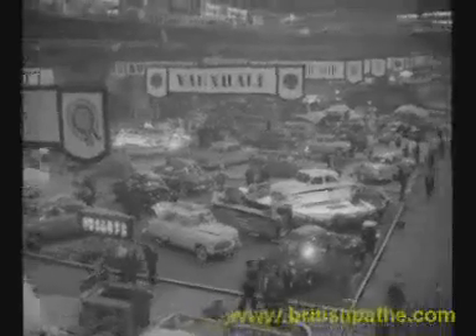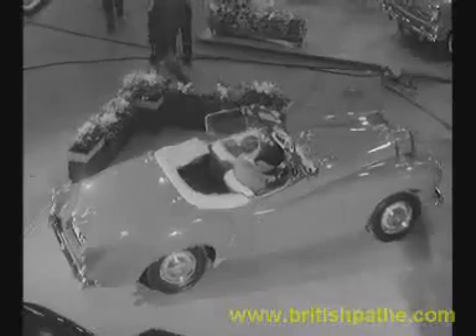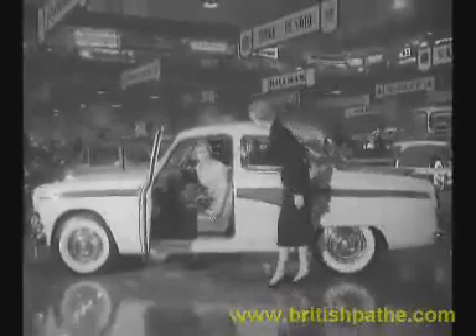The event of the year for the motoring enthusiast, whether he can afford a new car or not — the Motor Show at Earl's Court. This year, there are plenty of new ideas, including the Conquest, Daimler's first two-seater drophead coupe. The MG Magnet, one and a half-litre, is very cleverly displayed. And here's the Austin A105, bigger sister of the A90.